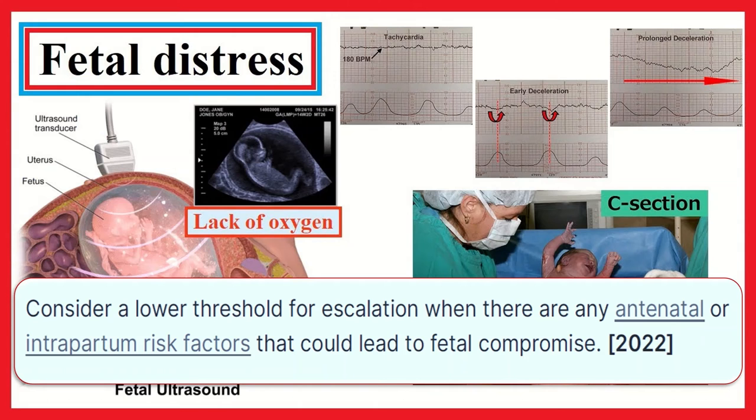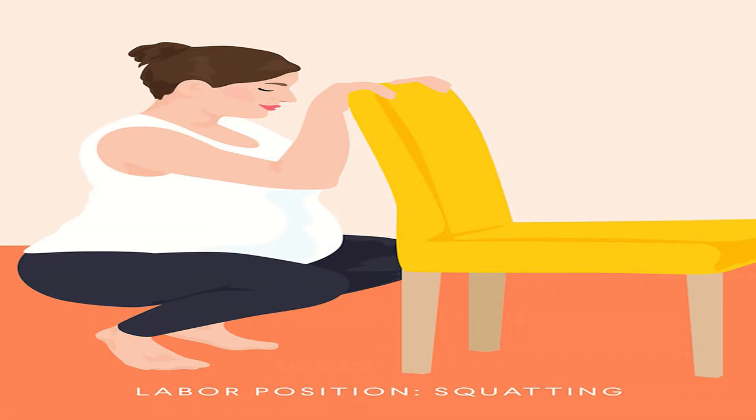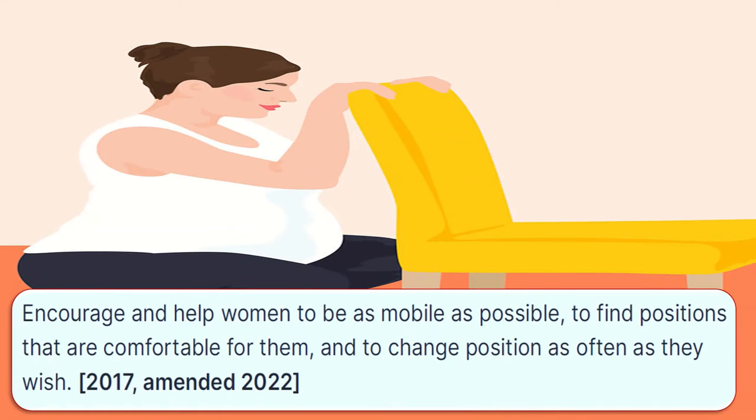When there is suspicion of fetal distress or fetal compromise, consider a lower threshold for escalation when there are any antenatal or intrapartum risk factors that could lead to fetal compromise. Encourage and help women to be as mobile as possible, to find positions that are comfortable for them, and to change position as often as they wish.